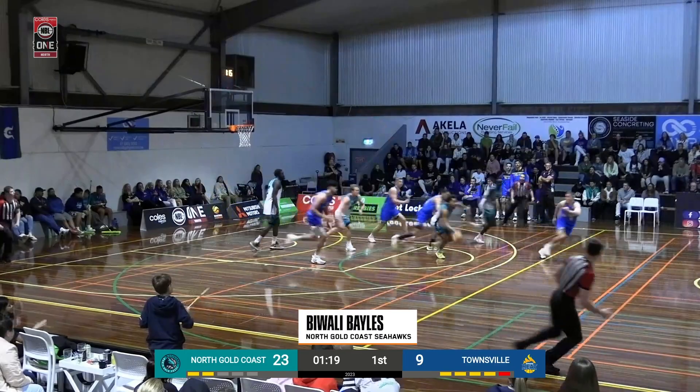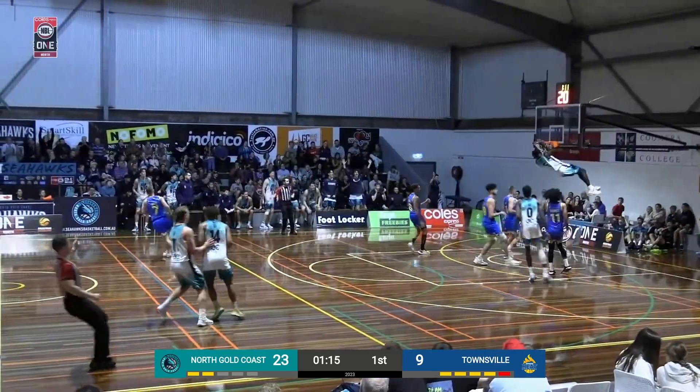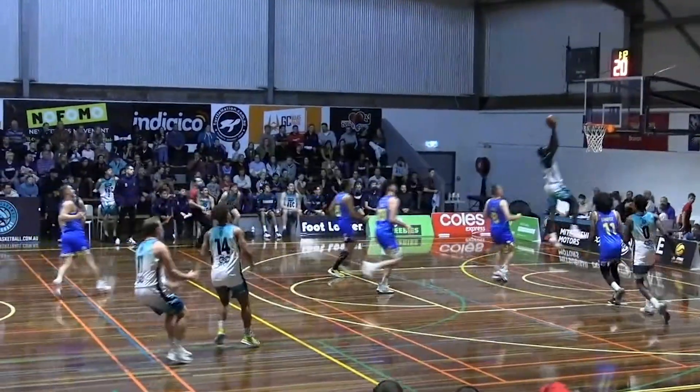Coming in at number 8. Let me tell y'all something right now — you don't have to look for no more passes, because this for sure is the pass of the season. Wally Bales, what a pass.